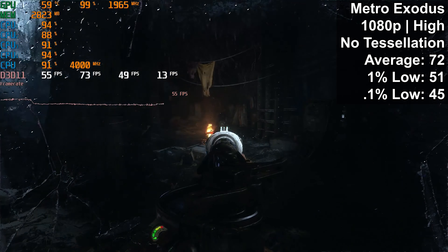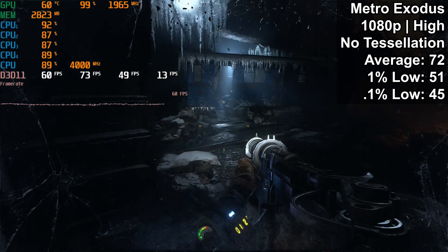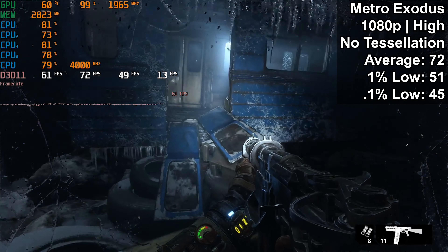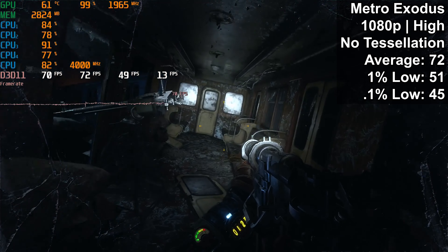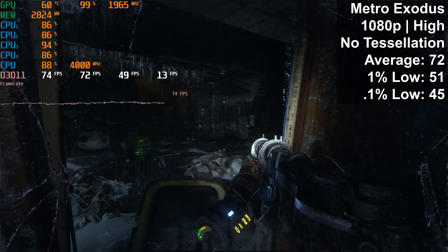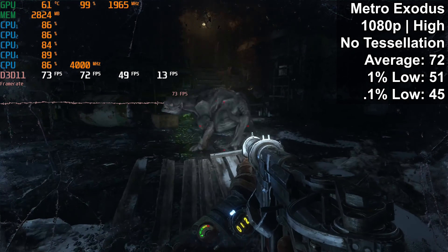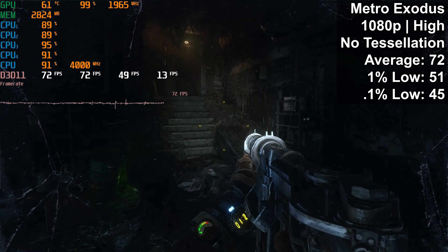Starting off with Metro Exodus, we saw an average FPS of 72, a 1% low of 51, and a 0.1% low of 45. This title actually performed just fine — the experience was smooth for the most part, with maybe a couple of very tiny stutters here and there. The CPU does seem to do a solid job with Metro Exodus, which, as long as you leave tessellation off, is a solidly performing game.